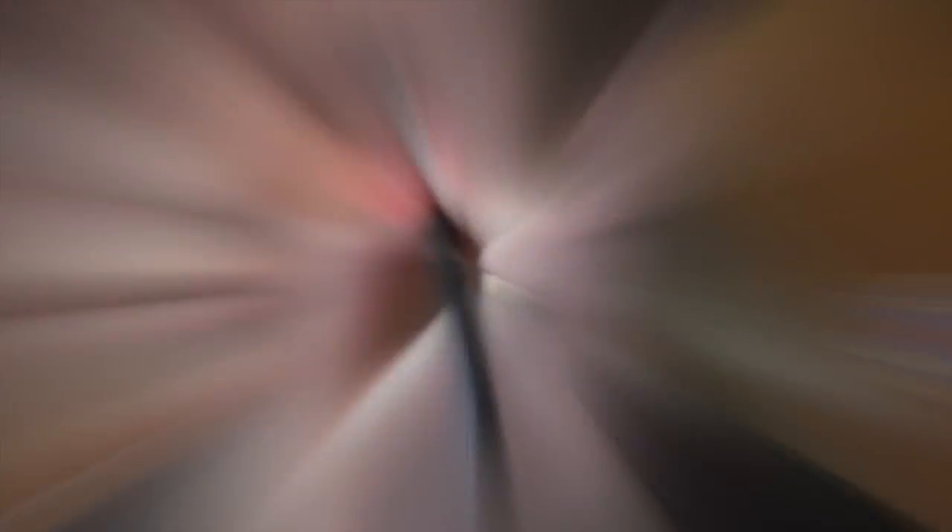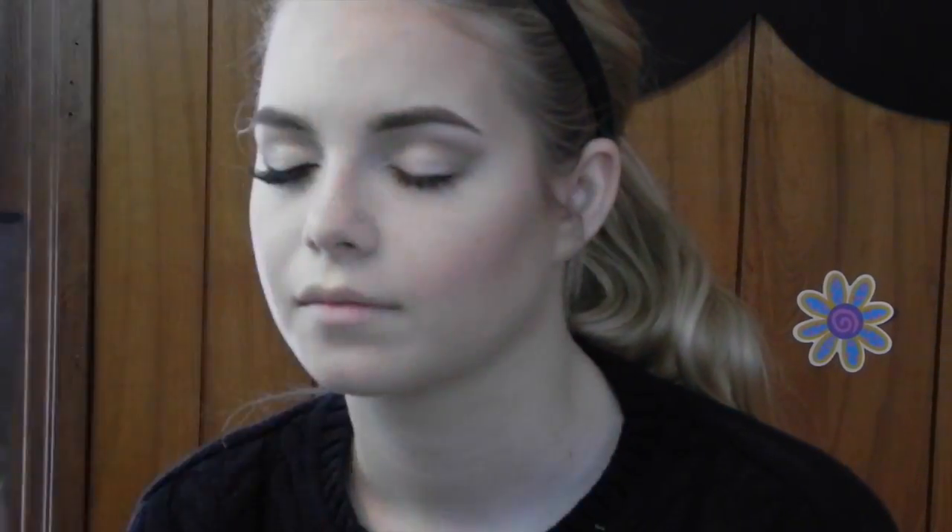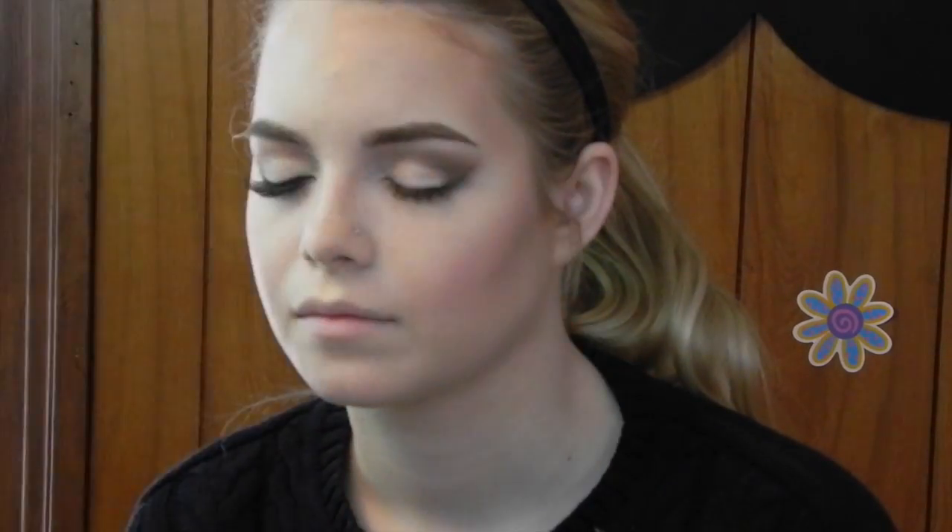Then I used some matte browns to cut the crease and create a cat eye shape, as well as going over the lid with a light shimmery beige. Next I used darker browns and even black in the outer corner to give that really dramatic cat eye effect, keeping the inside corner very light and very shimmery.